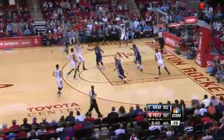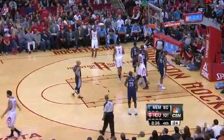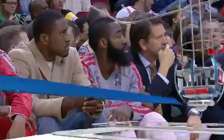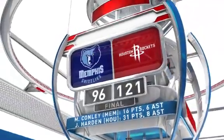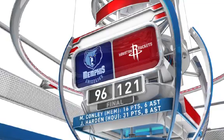And then Lin to Marcus Morris — the hoop and the foul again. Houston outscores Memphis in the second half, 57-42. Both teams shot above 50%, but the Rockets hit 12-of-28 from three, while the Grizzlies were just 2-of-13 from behind the arc. Houston also hit 11 more free throws in the 121-96 victory.